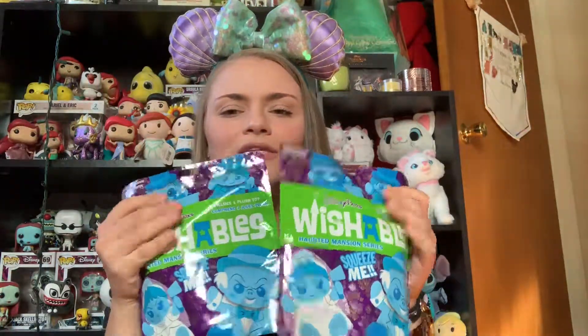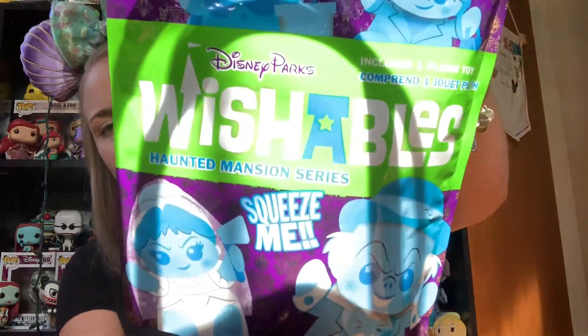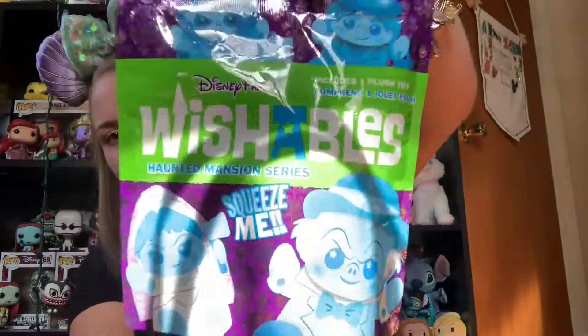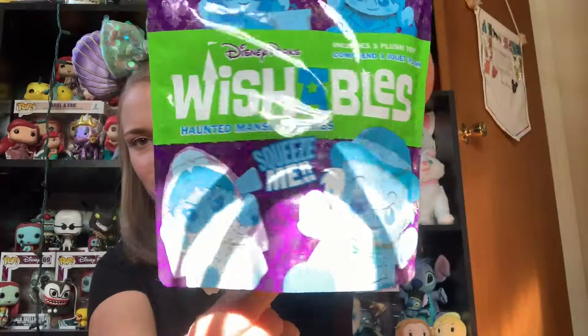So today I have an unbagging for you of these Disney Parks Wishables. These are the Haunted Mansion collection. Haunted Mansion is one of my favorite rides at Disney, so when I saw that they came out with the Wishables, I knew I had to have them. So on my recent trip to Disney, I bought quite a few bags. I ended up getting some doubles and giving them away as gifts, so hopefully these are the final two I'm missing.